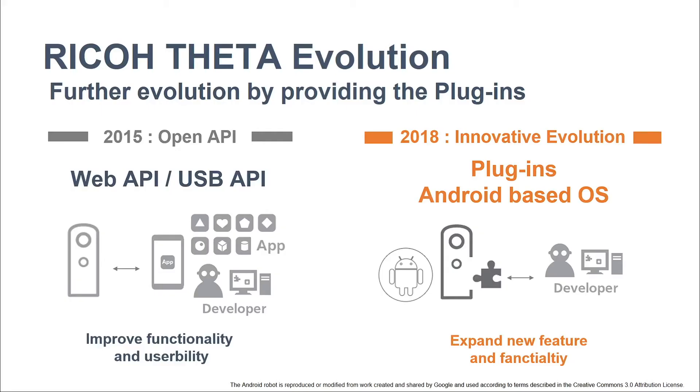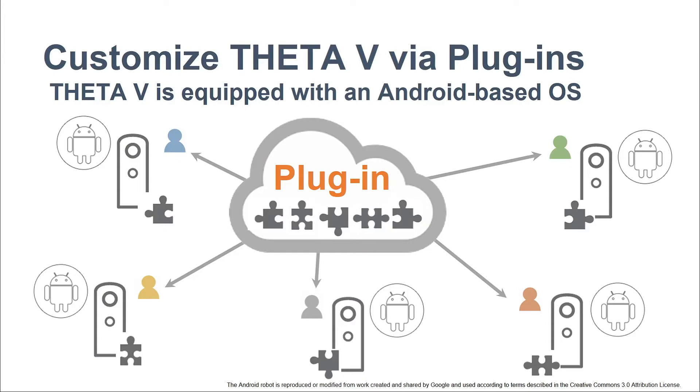In 2018, Theta V builds on these advantages further by switching to an Android-based operating system, which makes it possible for developers to add new functionalities directly into the camera device — which is plug-in. The plug-in allows developers to fully customize the Theta V.